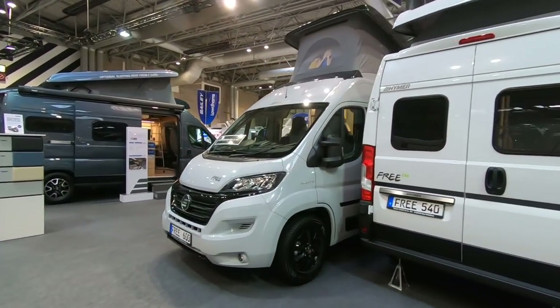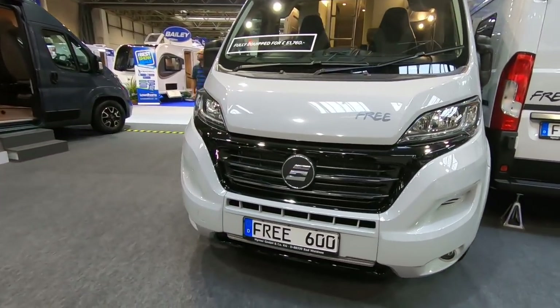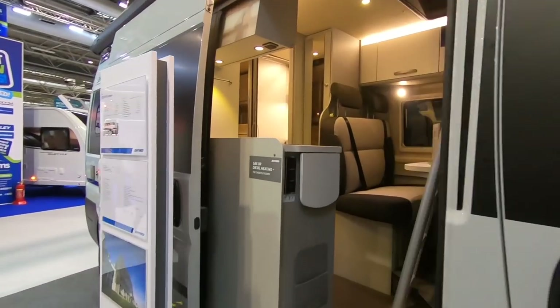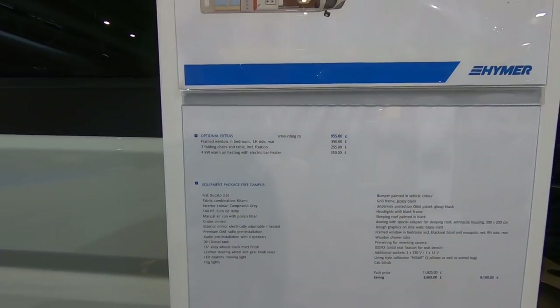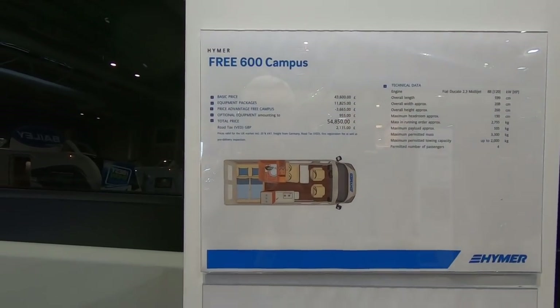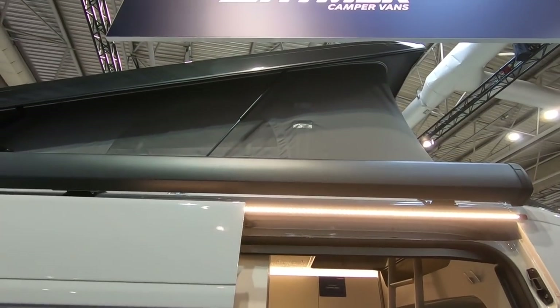Back on the Hymer stand, this is the Hymer Free 600, fully equipped for £51,760. It's got gas or diesel heating, 550 kilos payload, transverse beds at the back, and a pop-up roof.